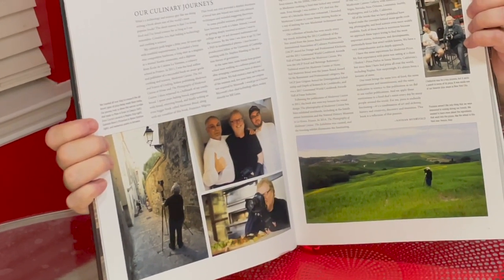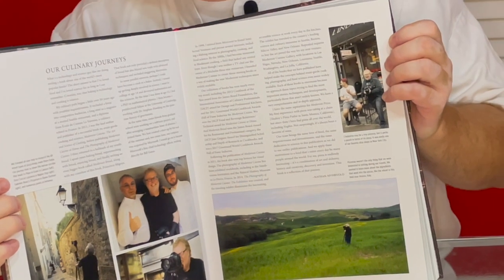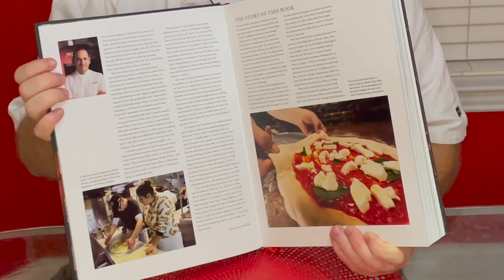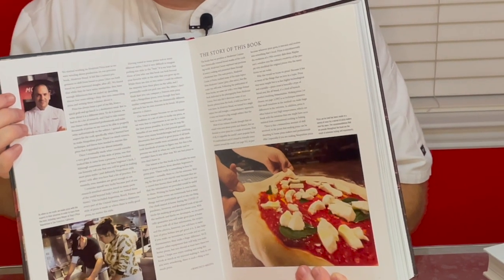A little bit about the authors. Nathan Myrvold was a Microsoft executive but a scientist from the time he was young. He eventually became the chief technology officer and worked directly under Bill Gates. Whatever you think of Bill Gates, Nathan is an amazing scientist and just a great creative human all the way around, and it shows in the way that this book is written. Francisco Magoia is probably known as one of the world's greatest chefs, and he's an avid pizzaiolo. His love of pizza and cuisine comes through in this book in spades. Whatever the case, the result is a readable, very in-depth, very engaging piece of content.